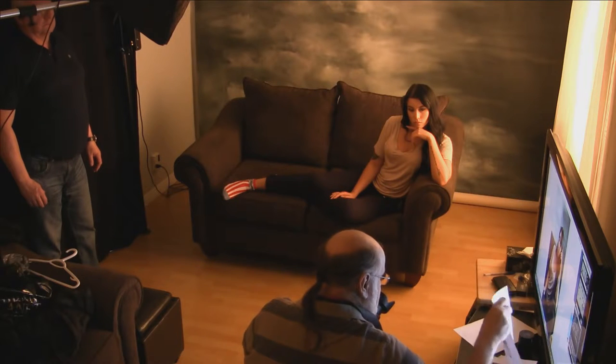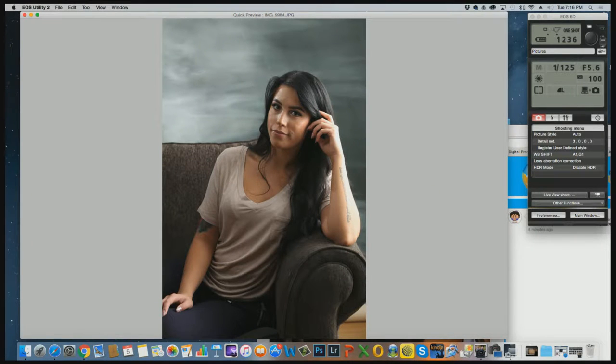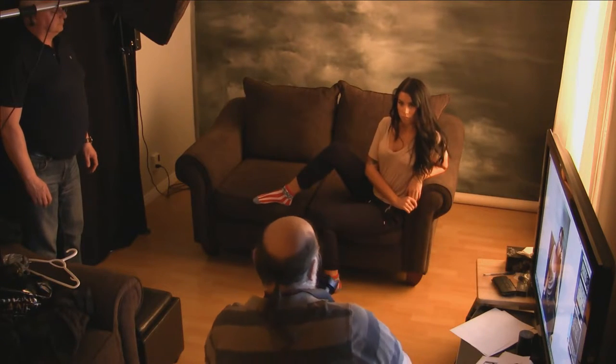We're going to have you move to a different position. Move off more to the edge and you're going to be kind of sideways. Bring your right leg up, right foot up onto the sofa — like that. Nice and straight in the back and lean forward to that knee. Dave's going to re-aim the hair light.